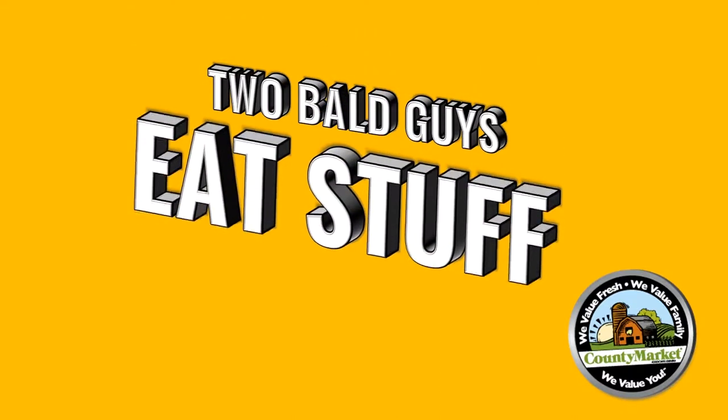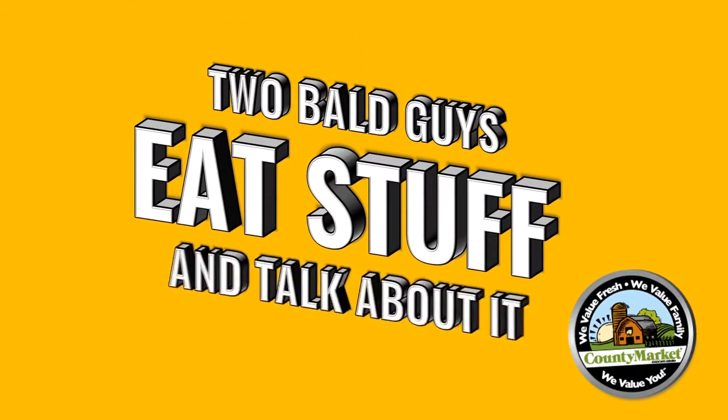Drop acres, swim ashore, and let time fly. Wow. Sounds like a weekend. Hi, I'm Jones. And I'm Dave. Today we're trying the Blue Chain Bay Coconut Rum. Two mod guys eat stuff and talk about it.